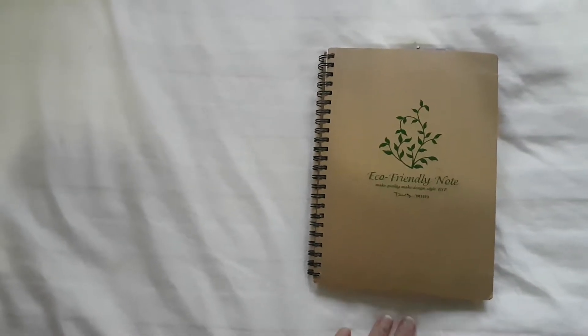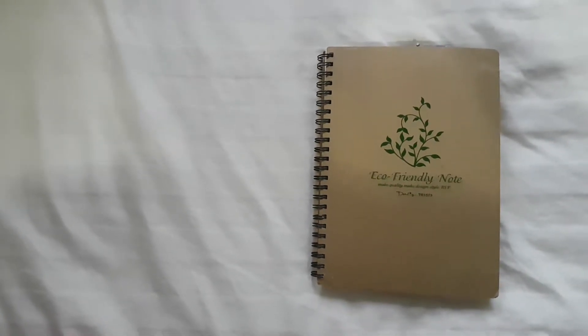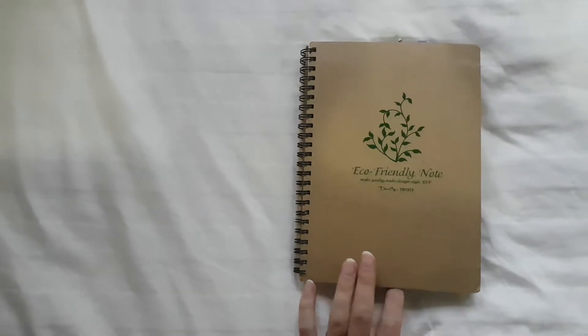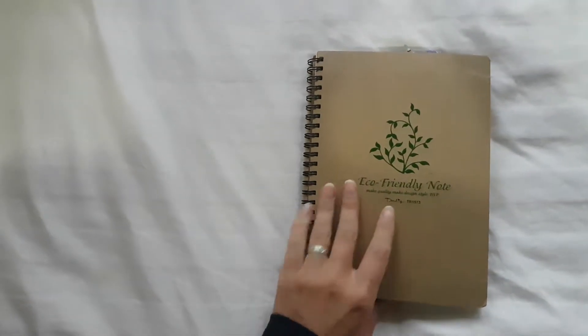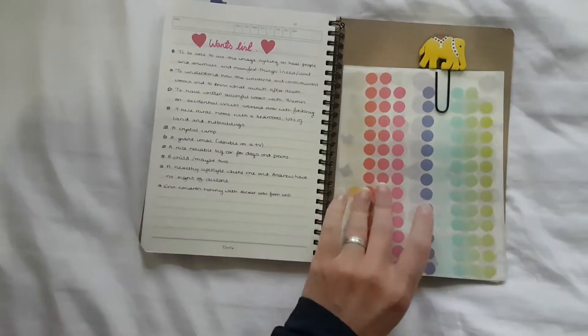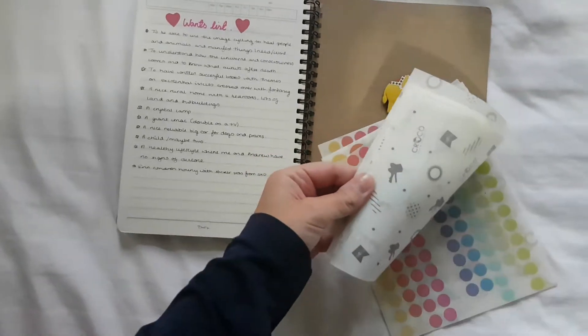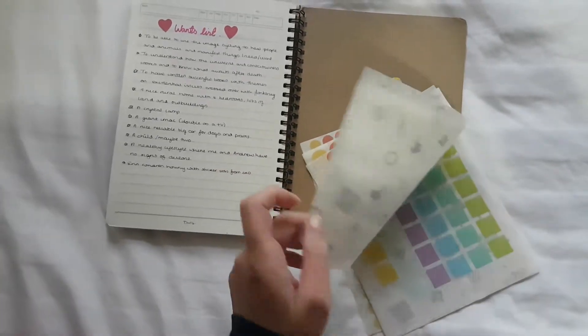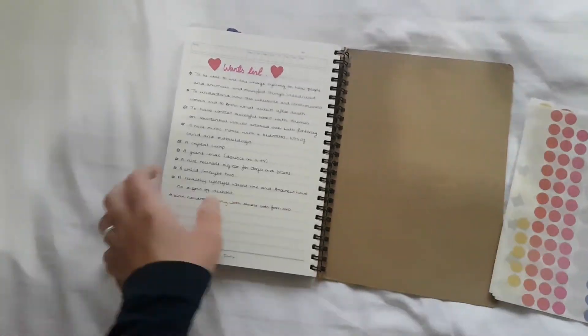So if you saw the last video, I didn't bring my Leuchtturm with me and I kind of wish I had. I've been looking everywhere for a dotted book and I didn't find one, so this is what I've turned into my travel bullet journal instead. I'll just show you how I've been using it. The first thing is I found a stationery shop in Thailand with loads of little stickers — they're all different shapes — so I've really enjoyed using those.